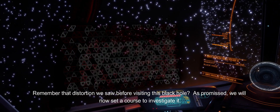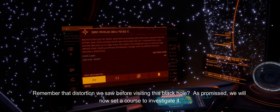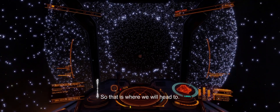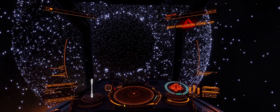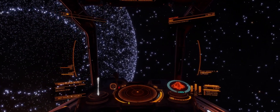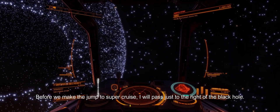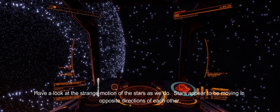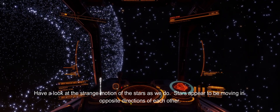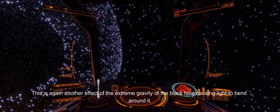Remember that distortion we saw before visiting this black hole? As promised, we will now set a course to investigate it. From the navigation pane, we can see that there is a neutron star at that location, so that is where we will head. Before we make the jump to supercruise, I will pass just to the right of the black hole. Have a look at the strange motion of the stars as we do — they appear to be moving in opposite directions of each other, again another effect of the extreme gravity of the black hole causing light to bend around it.